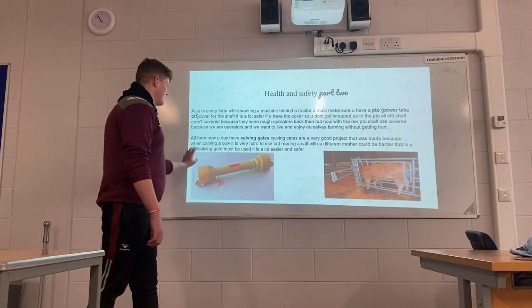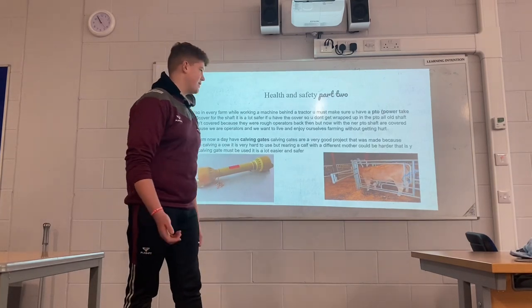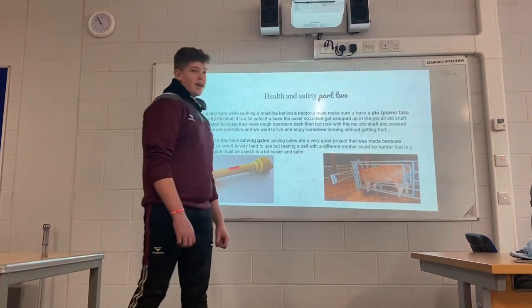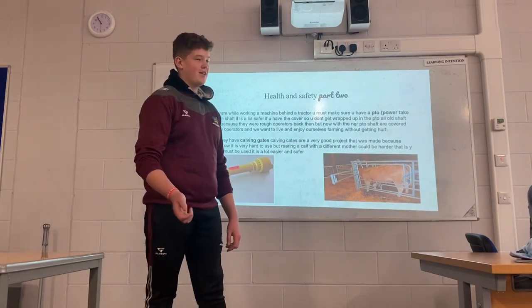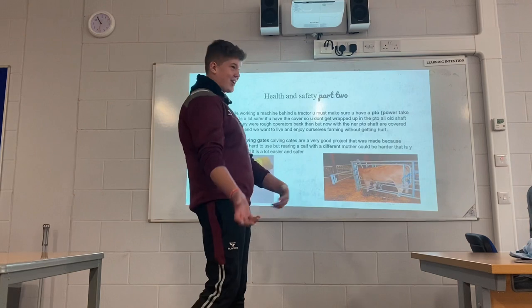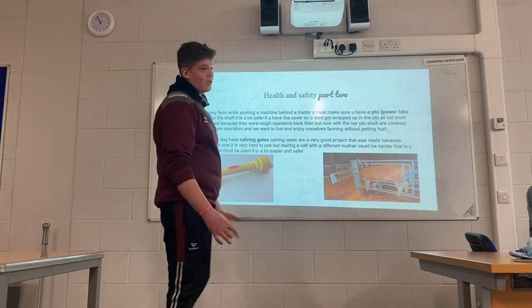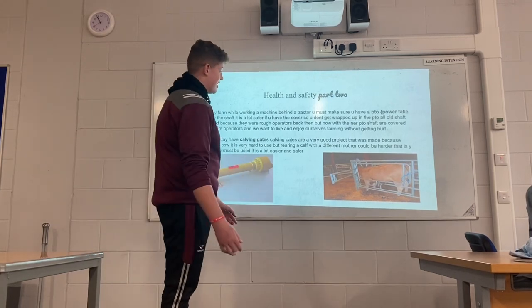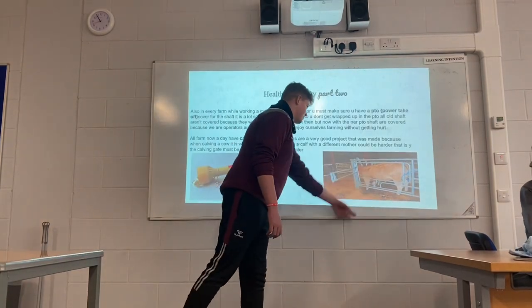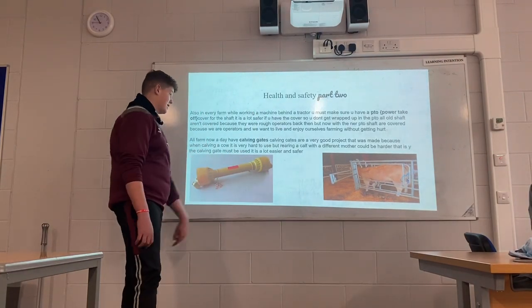Also, all farms nowadays have calving gates. Calving gates are a very good invention. When calving a cow, it's a lot safer. When trying to get a calf under a cow, it could be a lot harder with other strange cows that kick in. It's just a lot easier — you put them in, and that's why you should have calving gates.